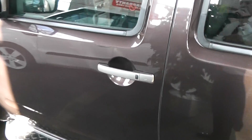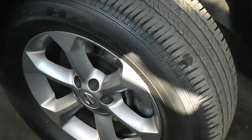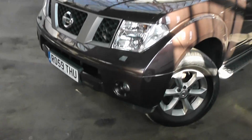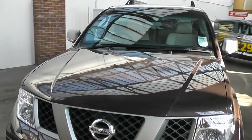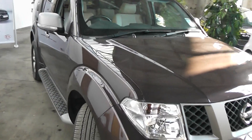The car has keyless entry, with the additional safety feature of indicators built into the wing mirrors. The front alloy wheels are in excellent condition as well. Viewing the front of the vehicle: front fog lights, headlamp wash. The leading edge of the bonnet is in excellent condition — no stone chips, no damage. Just a fantastic vehicle.